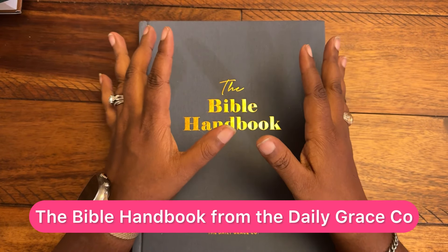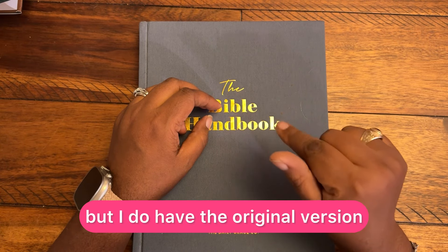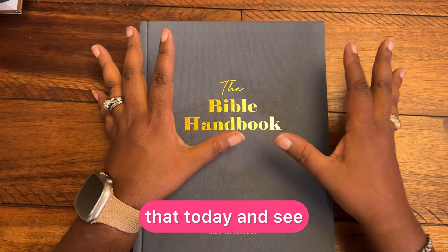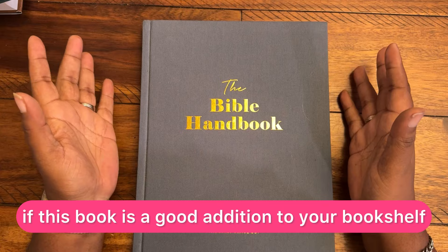The Bible Handbook from The Daily Grace Co. has been redesigned and updated. I don't have the new one yet, but I do have the original version. So we are going to take a look through that today and see if this book is a good addition to your bookshelf.